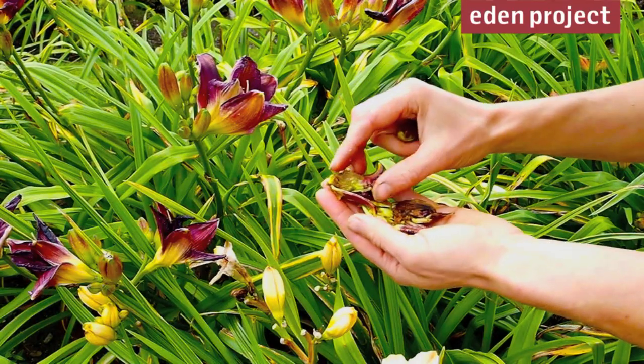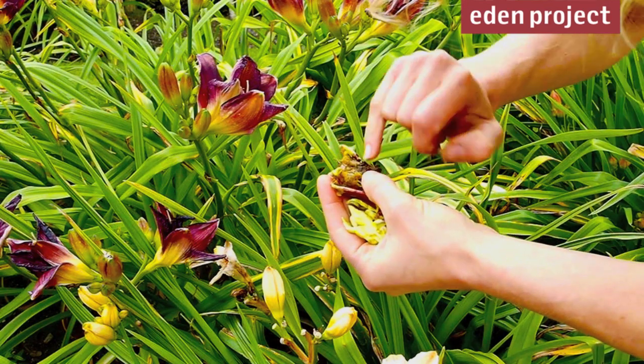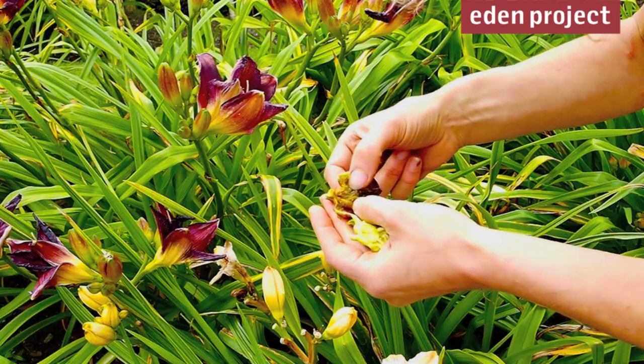The buds expand and get distorted. There's a little midge that's laid its eggs inside, the caterpillars have hatched and they're eating the flowers on the inside. Pick them off and get rid of them.